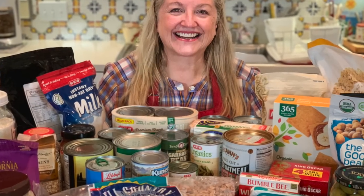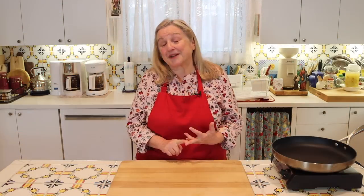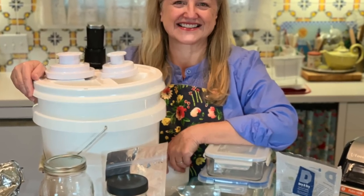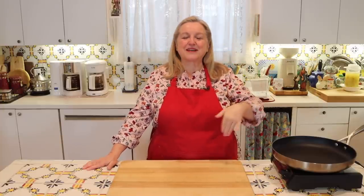The prepper pantry is where we store backup non-perishable foods used to restock our working pantry when supplies run low. If you haven't created a prepper pantry yet, I have an extensive playlist covering why we need one, how to stock it with real food you can buy at the grocery store for no more than $5 a week, and the best ways to store food to extend its shelf life. I'll link to that playlist in the iCards, description, and pinned comment.